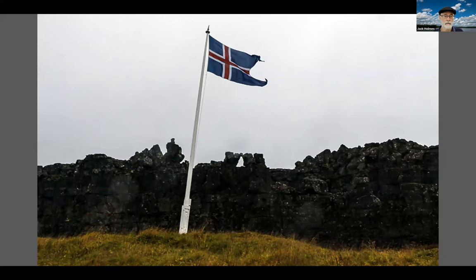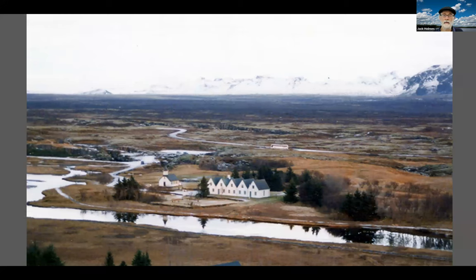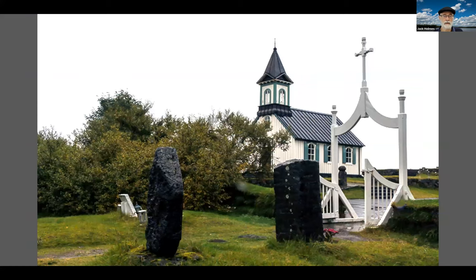This is the Lögberg — where they would speak and it would bounce back. The law was recited in thirds, from memory, so it was a three-year cycle. The central historic district is actually on the Mid-Atlantic Ridge, and on these islands hand-to-hand combat settled disputes back in the day — not now. Conferences are held out here. There's a church and chapel that tends to be used mostly for ceremonies — weddings, funerals, and baptisms. Old cemetery here in this particular district.